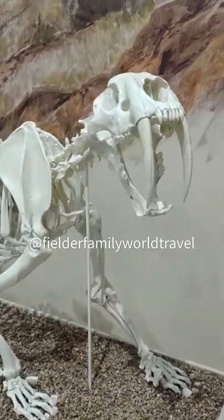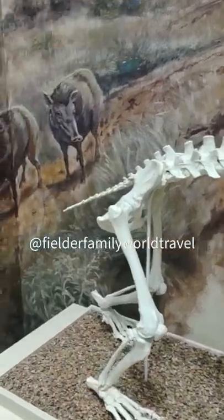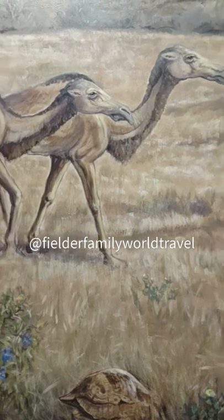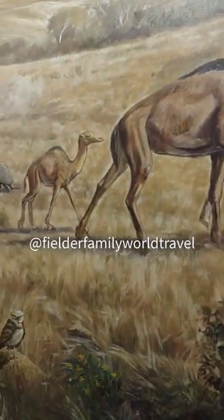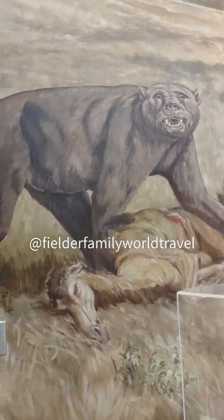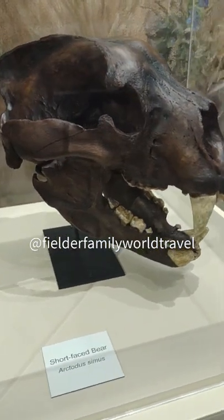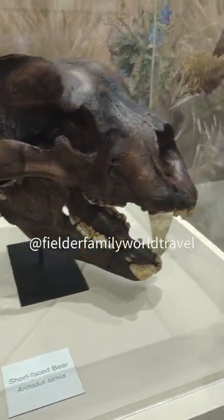This is the Smilodon, or the saber-toothed tiger as it's commonly known. The camels that lived in North America. The short-faced bear. Here is a replica of its skull. How amazing is that?